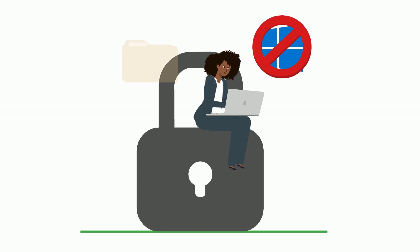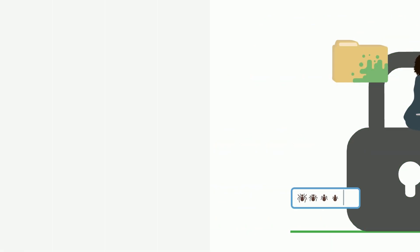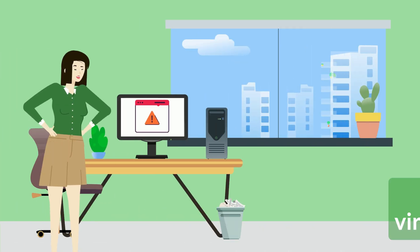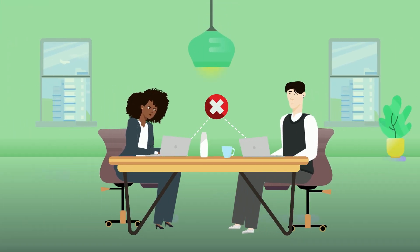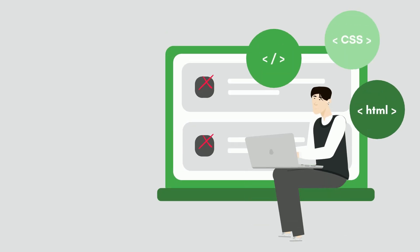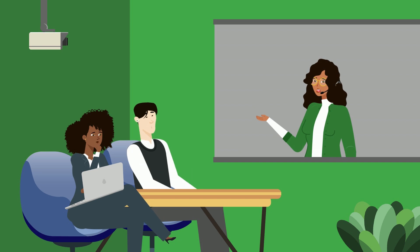The biggest threat that Windows 10 users will face is weakened security. After October 14th, 2025, Microsoft will no longer provide security updates for Windows 10, leaving your devices more vulnerable to new viruses, exploits, and malware. Your devices may also become incompatible with software and applications, as many developers will follow Microsoft's lead in phasing out Windows 10. An inability to receive new updates for Microsoft and applications could lead to glitches and limitations.